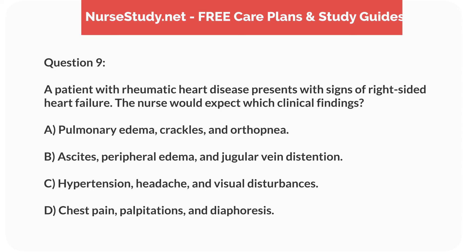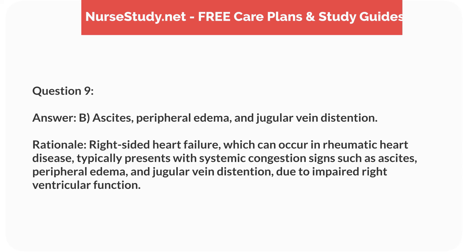Question 9. A patient with rheumatic heart disease presents with signs of right-sided heart failure. The nurse would expect which clinical findings? Answer: B. Ascites, peripheral edema, and jugular vein distension. Rationale: Right-sided heart failure, which can occur in rheumatic heart disease, typically presents with systemic congestion signs such as ascites, peripheral edema, and jugular vein distension, due to impaired right ventricular function.